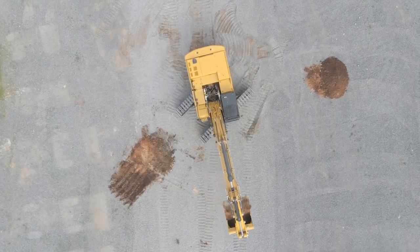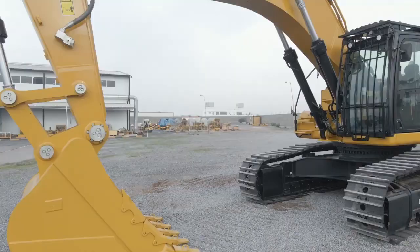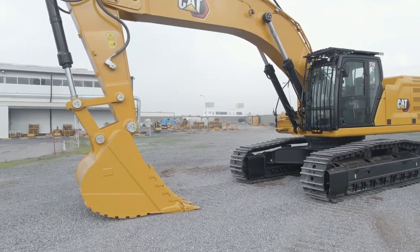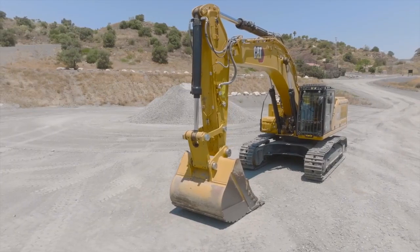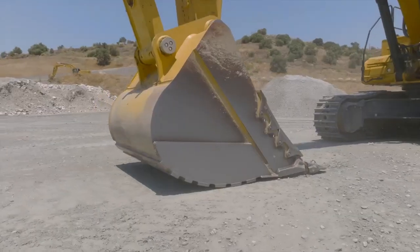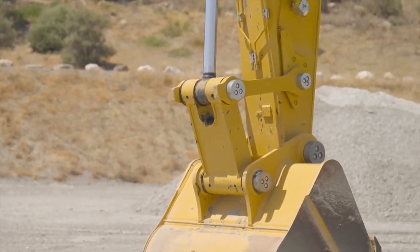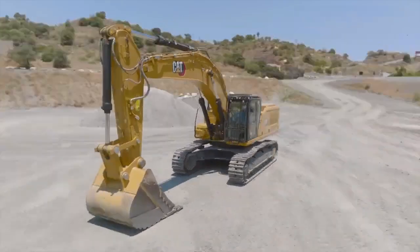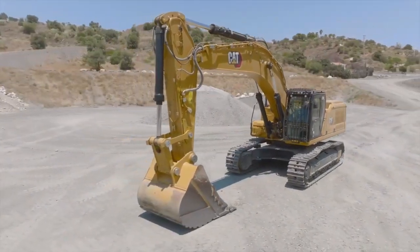CAT excavators feature an advanced hydraulic system that allows for smooth and precise control of the excavator's movements. This system is designed to reduce operator fatigue and improve overall efficiency, making it an ideal choice for long hours of heavy-duty work. Their size, power, and advanced features make CAT excavators an excellent choice for contractors and construction companies who demand the very best in performance, reliability, and safety.